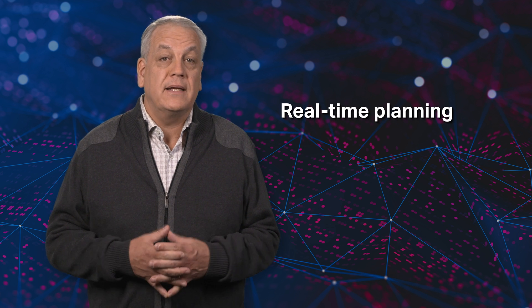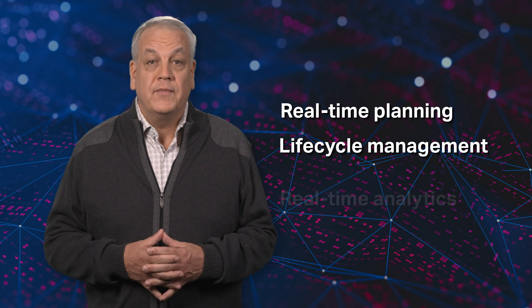We see demands for end-to-end capabilities, real-time planning, lifecycle management, and real-time analytics.